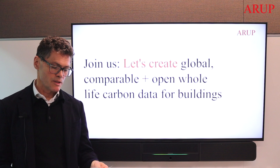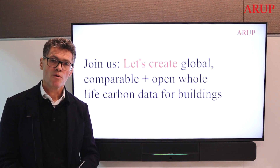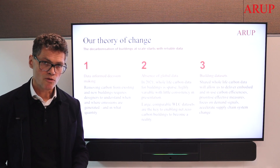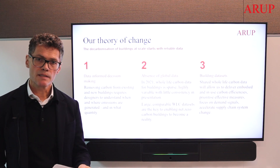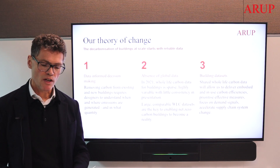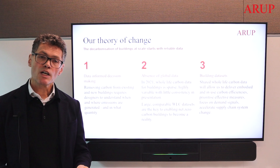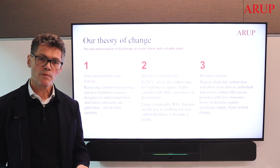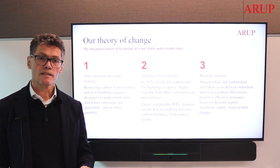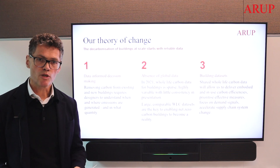Our message is one of encouragement and an invitation to collaborate with us. We're happy to share our methodology and experiences with those taking steps to address whole life carbon. On this journey we've come to realise that this is not a technical problem — we have the capability and the technical solutions. This is a change management problem: to change the mindsets of designers, engineers, builders and developers, and to put carbon emissions at the centre of design in just the same way we have with cost for millennia. But we absolutely need the data in our hands to make better-informed decisions at all the appropriate stages.